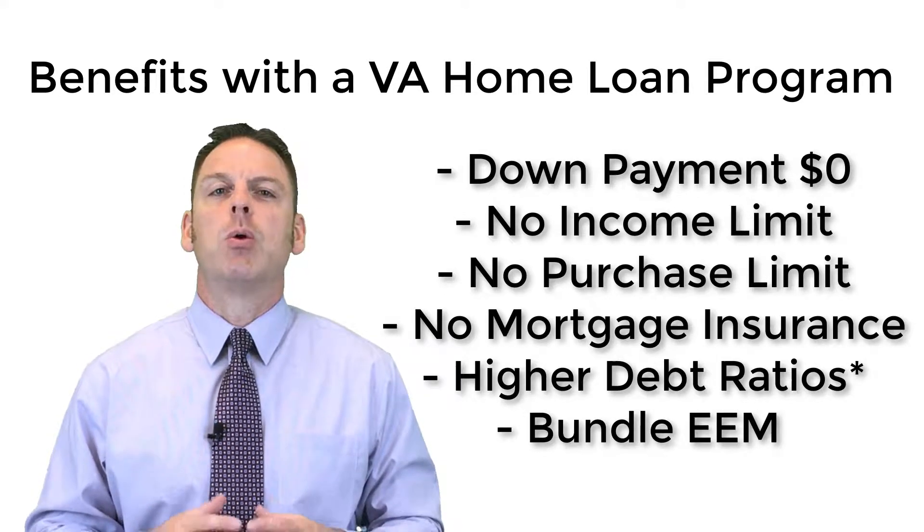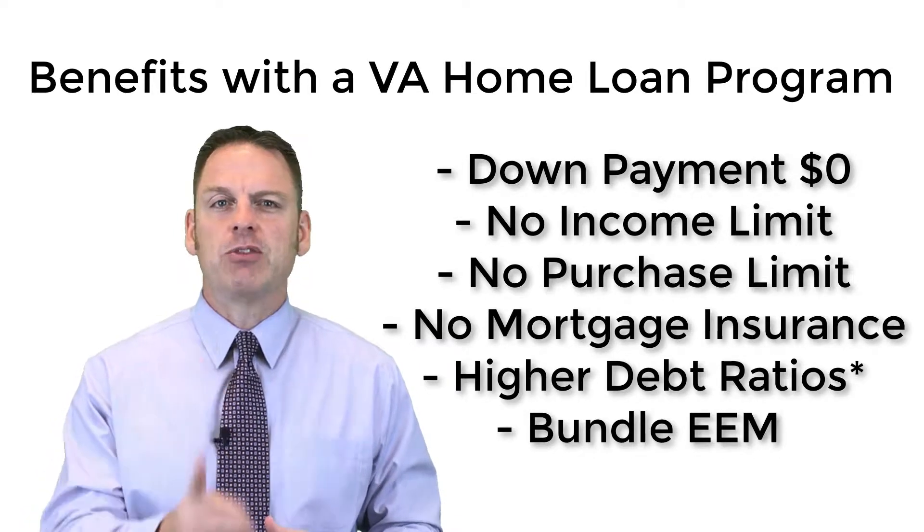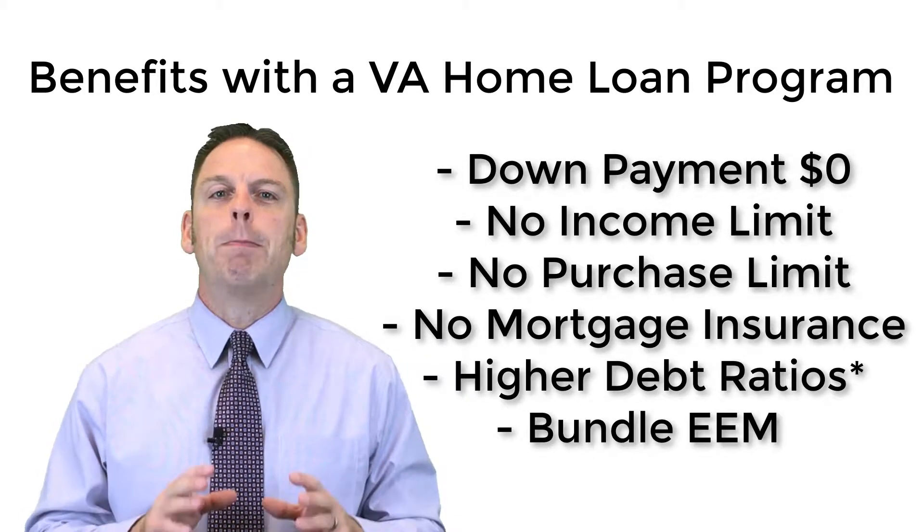Upgrades and insulation, windows, heater, air conditioning, and appliances can all be bundled into this one program. Those are the major benefits of utilizing the VA Home Loan Program when you're purchasing a property here in California.